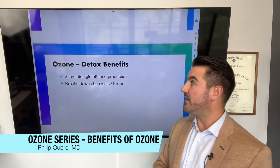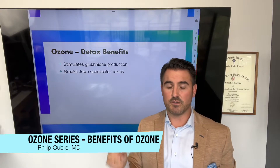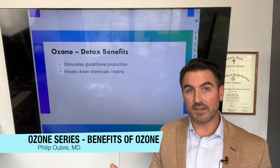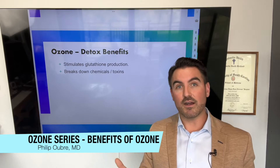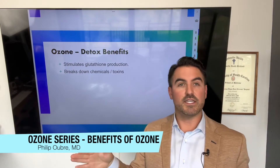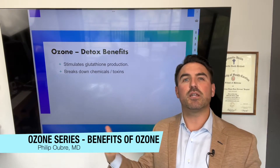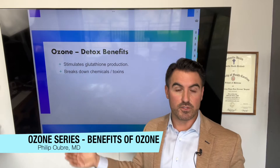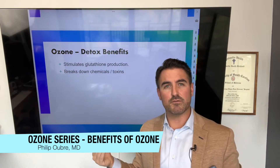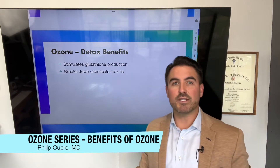One of my favorite benefits is that ozone has detox benefits. It stimulates glutathione production. If you've seen any of my IV videos, you need to watch them to learn about glutathione — it is our most important antioxidant and most potent detoxifying agent. It's basically a magnet that sticks to toxins and makes them water-soluble so the kidneys can urinate them out. Ozone is an oxidant stress that triggers the body to generate more glutathione to protect itself from future ozone treatments. Getting ozone stimulates glutathione production — it's not enough to burn it up, but it's enough to generate more.